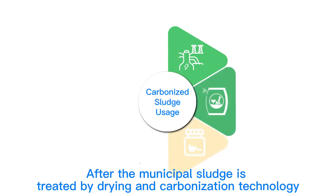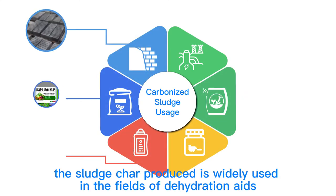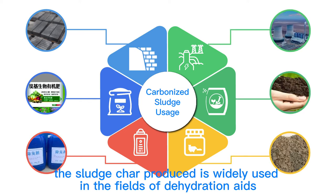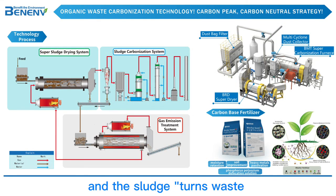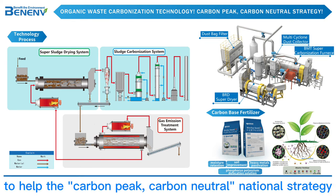After municipal sludge is treated by drying and carbonization technology, the sludge char produced is widely used in fields such as dehydration aids, deodorants, soil conditioners, and brick-making materials. The sludge is turned from waste into treasure for resource utilization, contributing to the carbon peak and carbon-neutral national strategy.